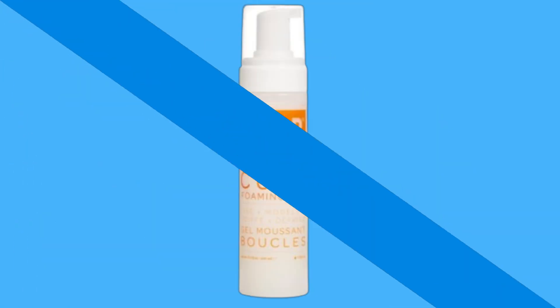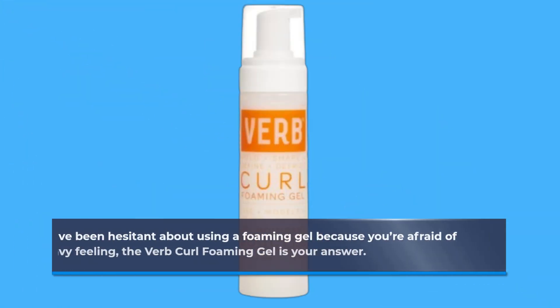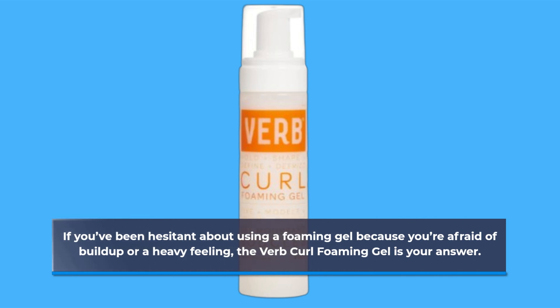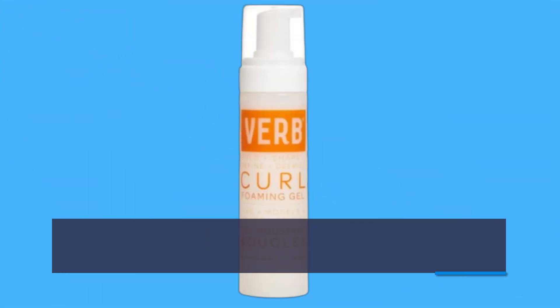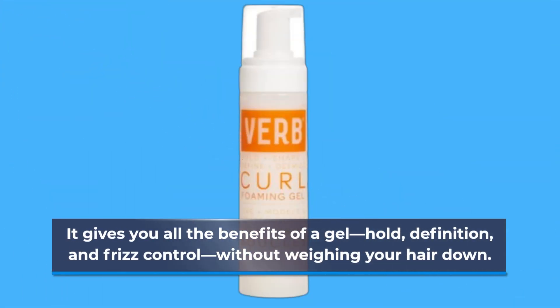If you've been hesitant about using a foaming gel because you're afraid of buildup or a heavy feeling, the Verb Curl Foaming Gel is your answer. It gives you all the benefits of a gel — hold, definition, and frizz control — without weighing your hair down.